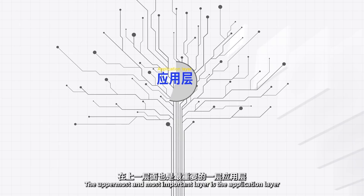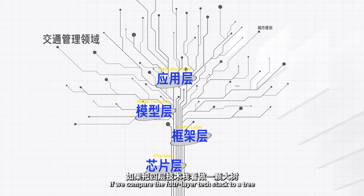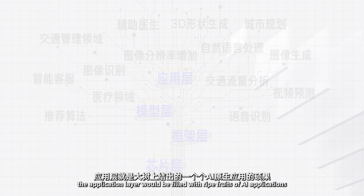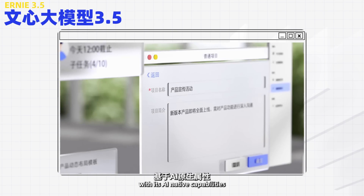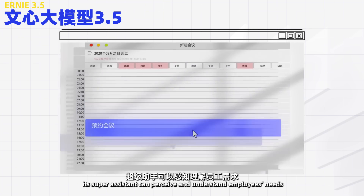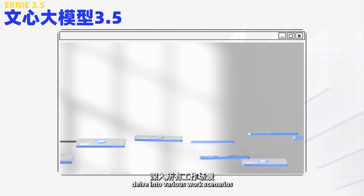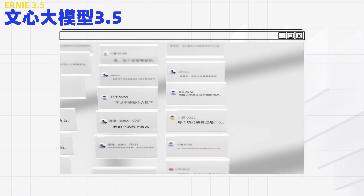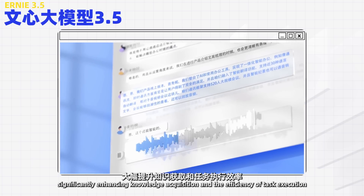The uppermost and most important layer is the application layer. If we compare the four-layer tech stack to a tree, the application layer would be filled with ripe fruits of AI applications. For example, InfoFlow, an intelligent work platform — with its AI-native capabilities, its super assistant can perceive and understand employees' needs, delve into various work scenarios, identify and fulfill instructions, and complete tasks, significantly enhancing knowledge acquisition and the efficiency of task execution.